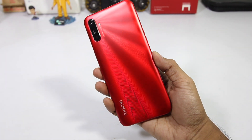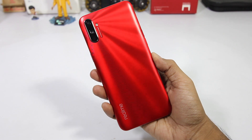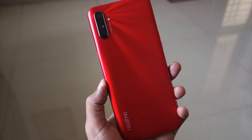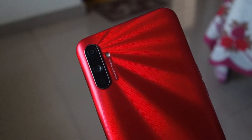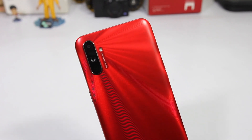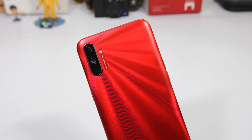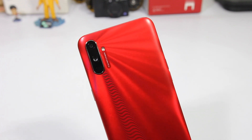The Realme C3 has this unique design called the Sunrise Design and it's really nice. I personally like it — it's a pretty good design choice for this price segment. It shows that Realme has put some thought into it. It has a textured pattern on the back which helps with the phone not slipping easily, and it's not a fingerprint magnet, which is always a bonus.